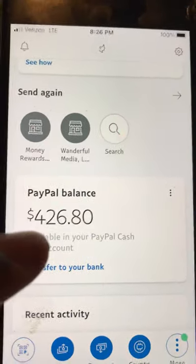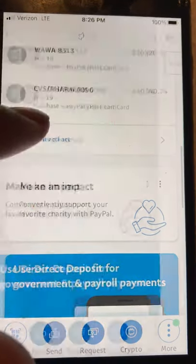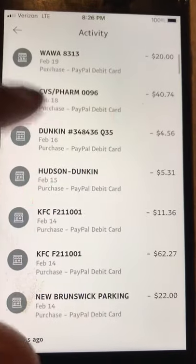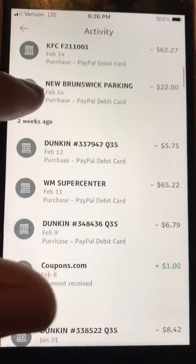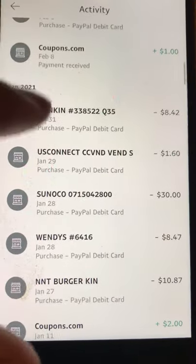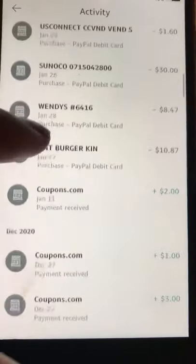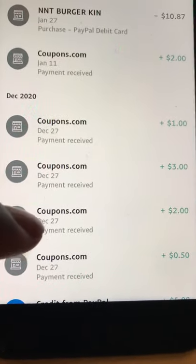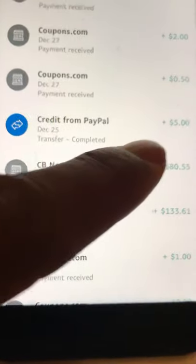Most of my money on my PayPal is from coupons.com. I did spend some here and there — Dunkin Donuts, KFC. But coupons.com sent me a dollar, two dollars, a dollar, three dollars, two dollars fifty cents — and a credit from PayPal of fifty-one dollars.